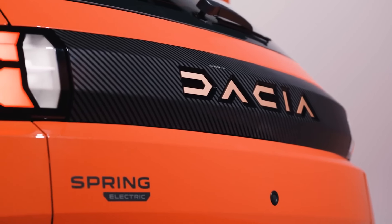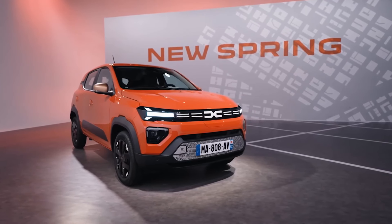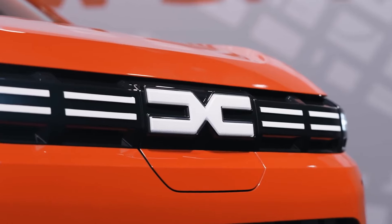Dacia Spring. The Dacia Spring offers an ultra-affordable EV experience, making it a great entry point into electric driving. With a 100-mile range, it's perfect for short commutes and city driving.